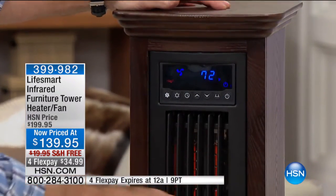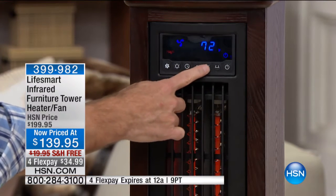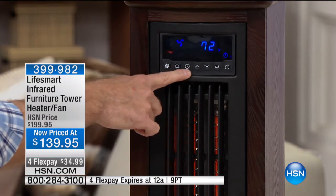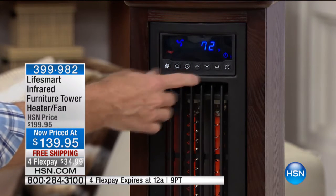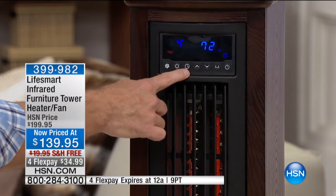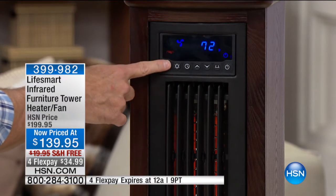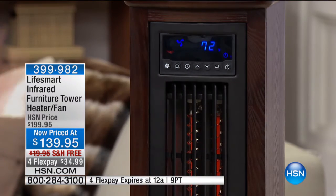Here's your oscillating fan — you can see that this moves back and forth. Here's your up and down, very simple and easy. This is a clock, and that basically means it's programmable. So if you get up in the morning and it's freezing in the kitchen, set it to go off about 15 minutes before you get up. Conversely, if you get back at 6:30 or 7 o'clock at night and it's freezing when you get home, set it for a few minutes before you get home. Here are your fan settings, and you can adjust the two fans on the tower.